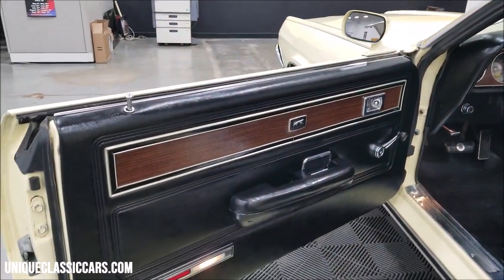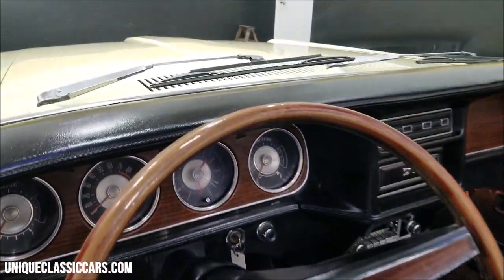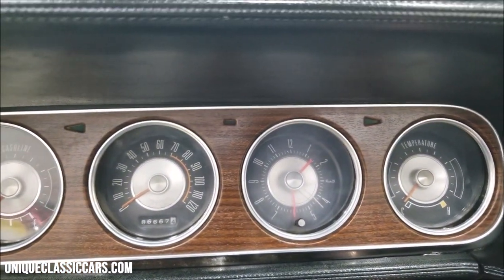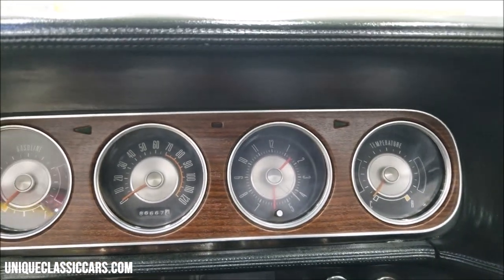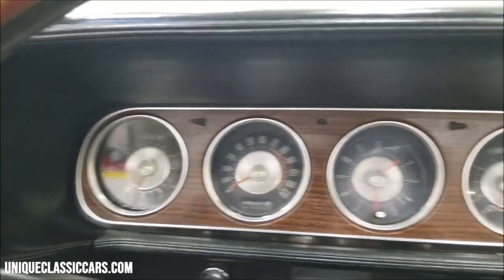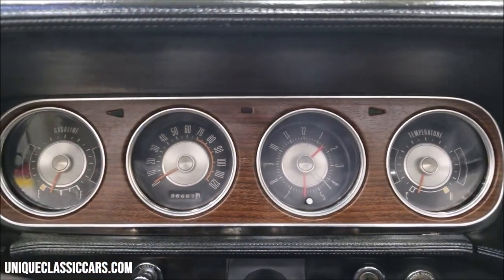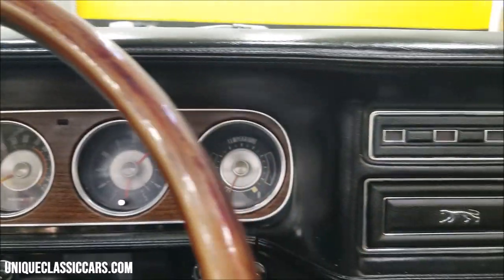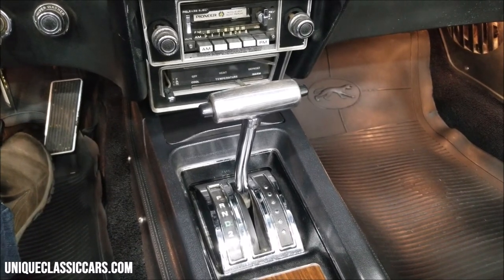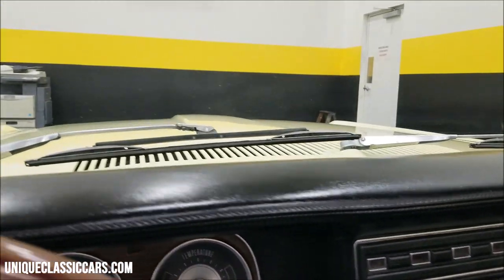Could use a recover, or drive it the way it is. Door panels appear to be original and in nice shape. All right, let's go ahead and start this up so we can hear it run — let's check out that 351. That's got a nice little rumble to it. See how easily it starts. Full fuel gauge looks like it's working. Temperature came up a little bit, will come up more as it warms up. Let it idle here a little bit, we'll get it off high idle.